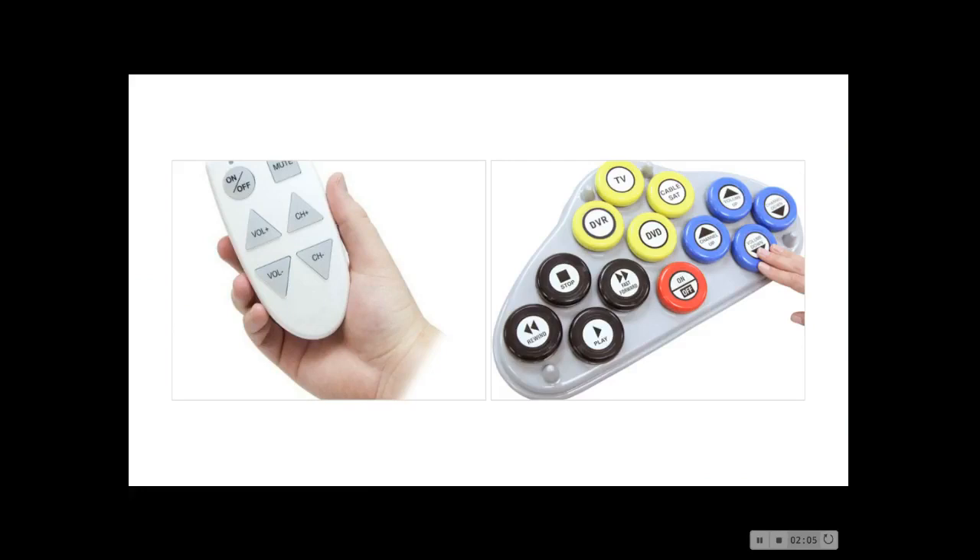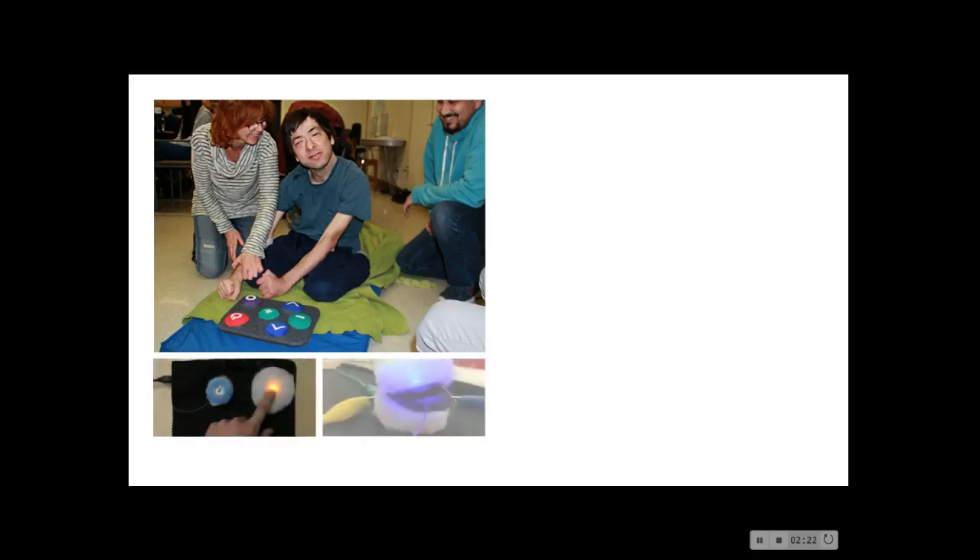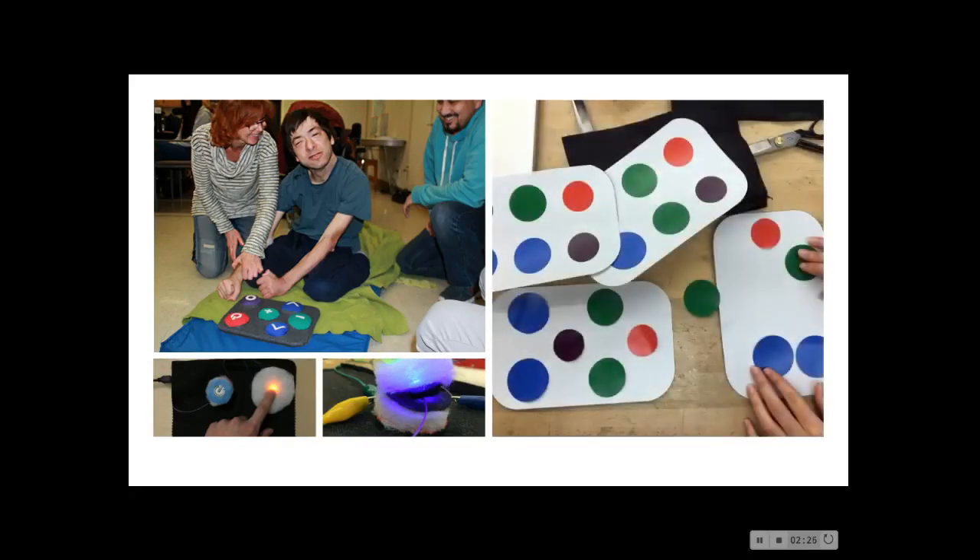As an example, these are current large button TV remote controls for people with physical disabilities. And this is Kevin with his made-to-measure TV remote control. When he is not in his wheelchair, he is most comfortable on the floor. He requested a floor-accessible remote control with large soft switches. The size, shape, and placement of buttons are designed with Kevin in mind, who is not able to use the large button options currently available.